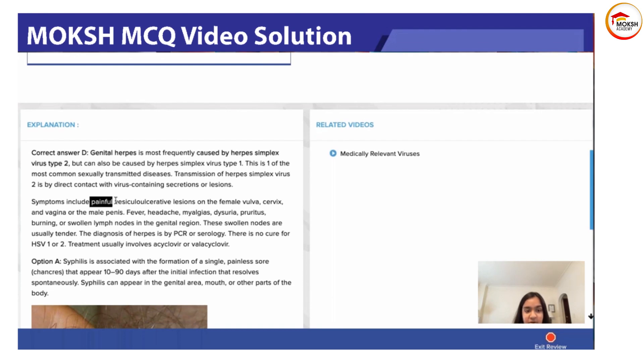Symptoms include painful vesiculoulcerative lesions on the vulva, cervix, vagina, or the male penis. The key word here is that they will be painful, and there will be vesiculoulcerative lesions. Fever, headache, myalgias, dysuria, pruritus, burning, or swollen lymph nodes in the genital region are also seen. There will be painful, swollen lymph nodes in the genital region.